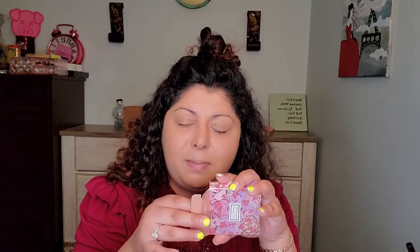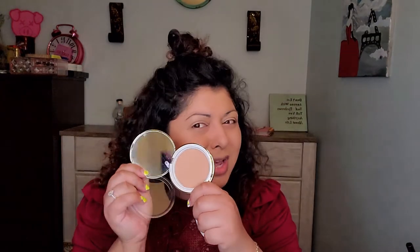Diamonds are my life — the birthstone for April is diamond and that's my birthstone! My birthday is in two days. The Winky Lux Diamond Powder is in Medium Deep — there aren't that many shades, I think about six in total. It says the powder contains genuine crushed diamonds to optically diffuse the appearance of imperfections, lightweight finish, buildable coverage, natural-looking shine-free glow.